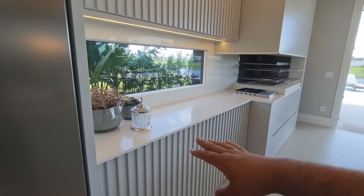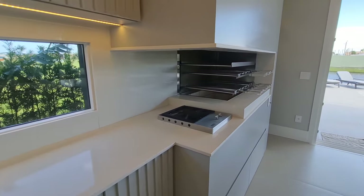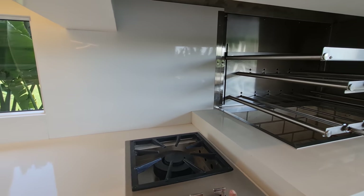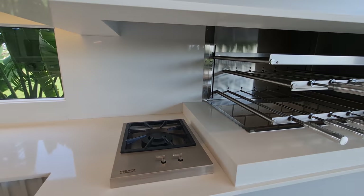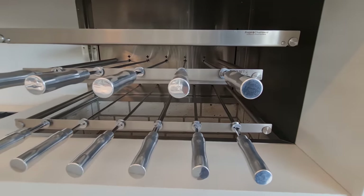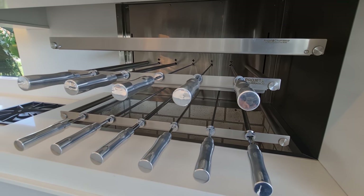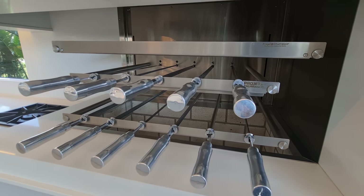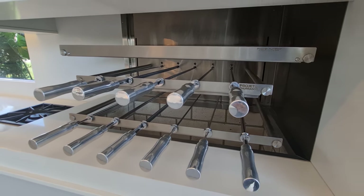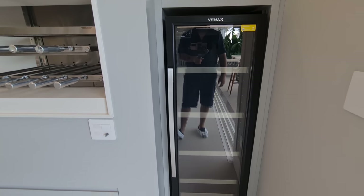Aqui nós temos mais um balcão para se trabalhar, todo de quartzo branco. Churrasqueira com bifeteira, já com um tampo para você estar esquentando. A churrasqueira é elétrica. Olha aí o seu churrasco, andando sozinho. E aqui nós temos mais um freezerzinho para você estar guardando mais bebidas.